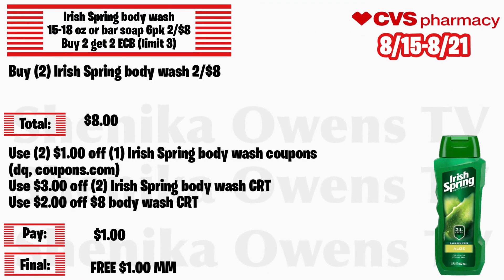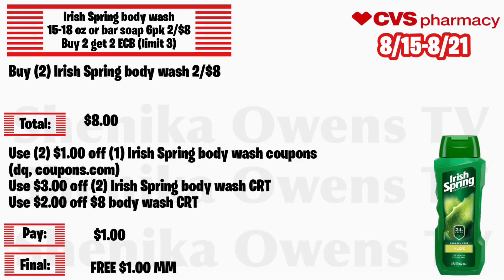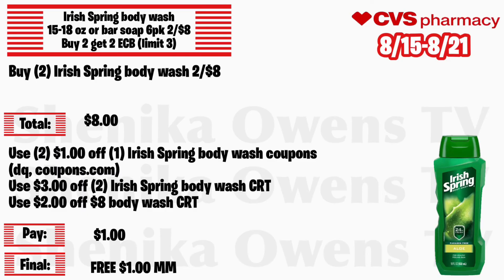Irish Spring body wash 15 and 18 ounce or bar soap 6-pack will be 2 for $8, buy 2 get a $2 ECB, limit of three. Grab two Irish Spring body washes at 2 for $8 — total is $8. Use two $1 off 1 Irish Spring body wash coupons, one from your CVS app and one printable from Coupons.com — I covered how to print these in my CVS how-to video. Also use a $3 off 2 Irish Spring body wash CRT and a $2 off 8 body wash CRT. You'll pay $1 but get back $2 ECB, making both free and a $1 money maker.